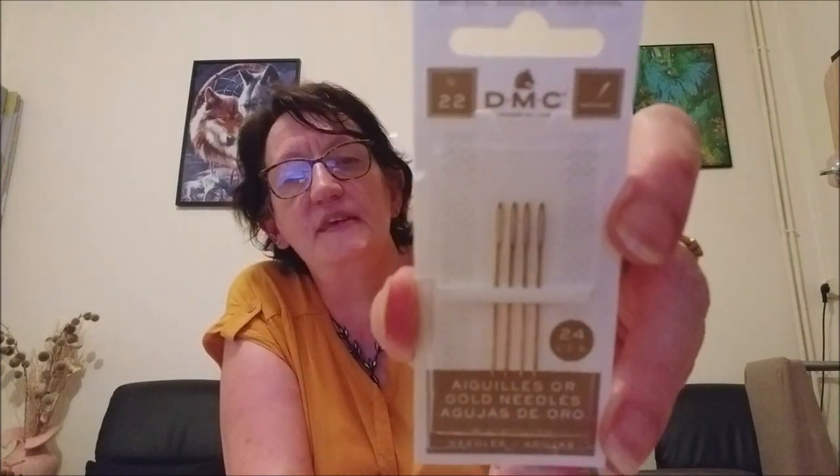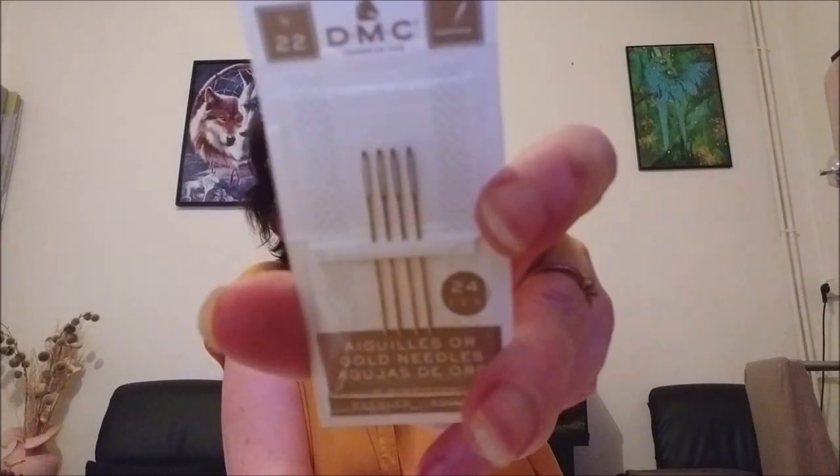Je me suis racheté des aiguilles à broder. Ce sont des aiguilles en plaqué or DMC, il y en a quatre dedans. J'aime bien les grands chas — avec mes yeux, ça va être bien pour enfiler. Ce sont des aiguilles hypo-allergéniques, qui ne vont pas noircir, et qui permettent de bien glisser sur le travail. Ça n'a que des avantages, et elles ne sont pas chères, malgré que c'est du plaqué or.